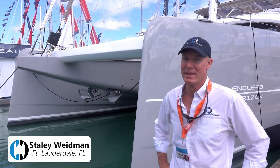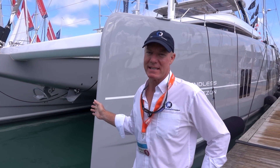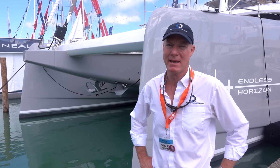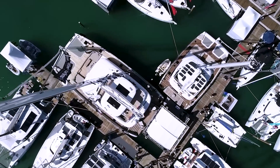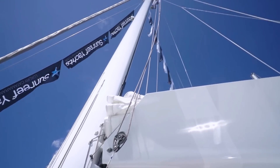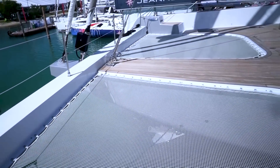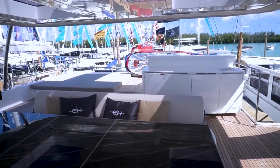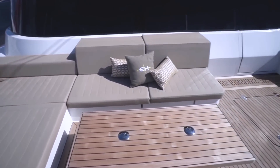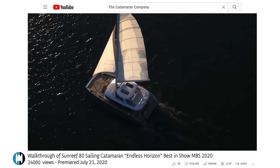We're at the Miami International Boat Show. This is Endless Horizon, a 2020 Sunreef 80 sailing cat we just had built for a client. We were involved with the build from the very beginning and I'll show you some of the unique design aspects we incorporated. The largest and most expensive yacht in the show was the Sunreef 80 named Endless Horizon — a very high-spec sailing catamaran designed specifically for charter in the Caribbean.